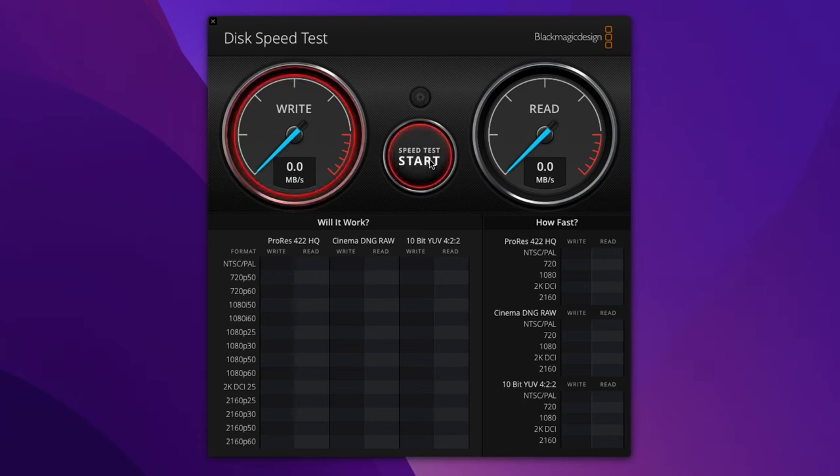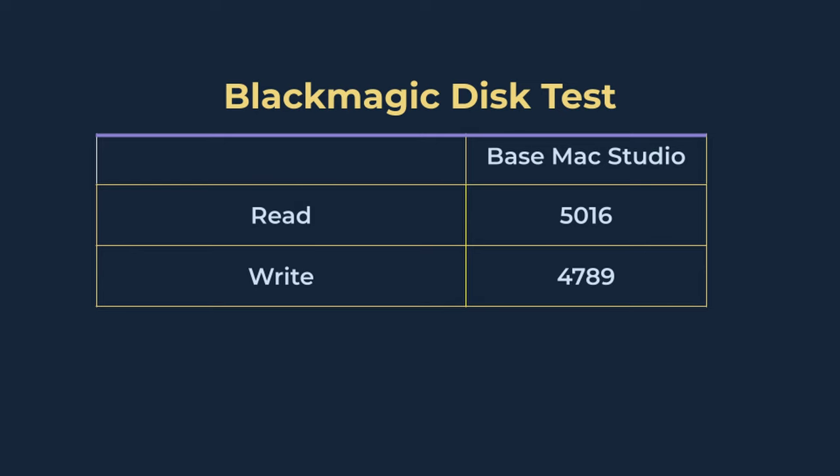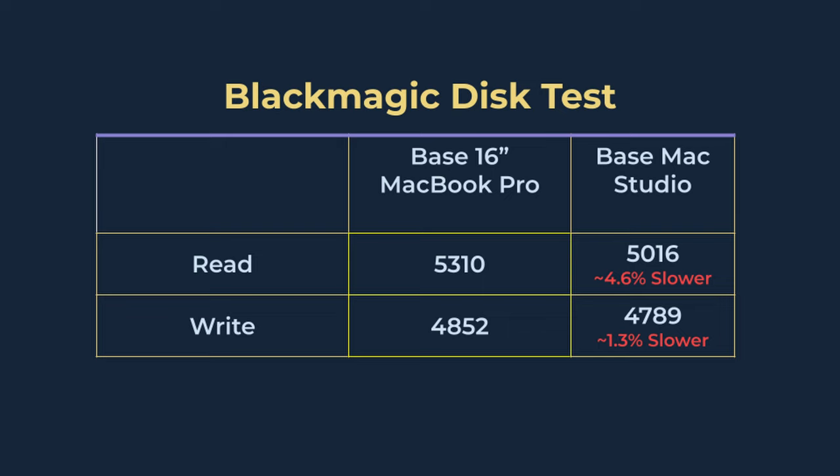I also tested the SSD. The SSD on the MacBook Pro was faster than on the Mac Studio, but not by much. On the Mac Studio I got around 5,160 MB/s read and 4,789 MB/s write, whereas on the MacBook Pro I got 5,310 MB/s read and 4,852 MB/s write. So the MacBook Pro was slightly faster.